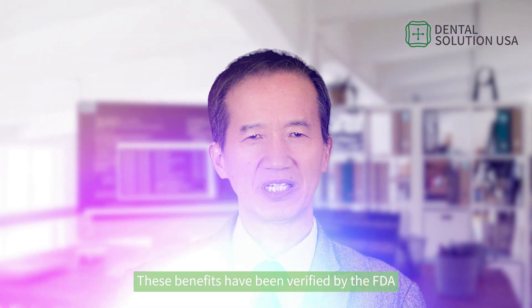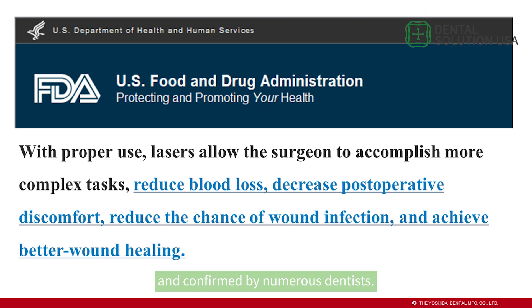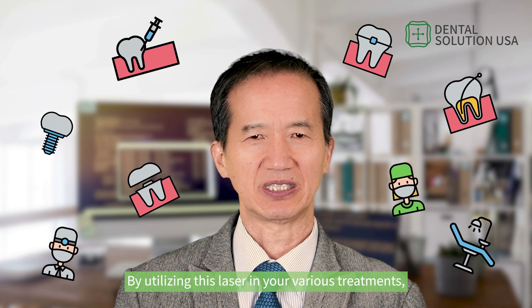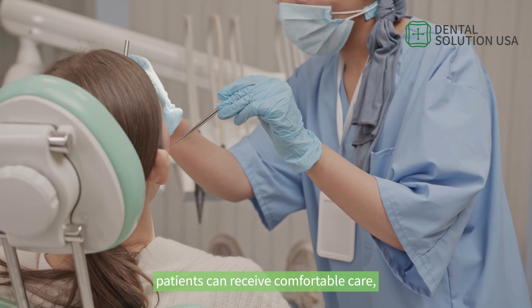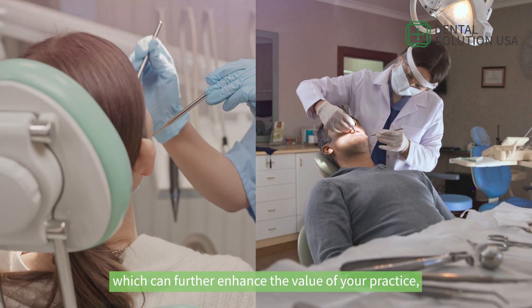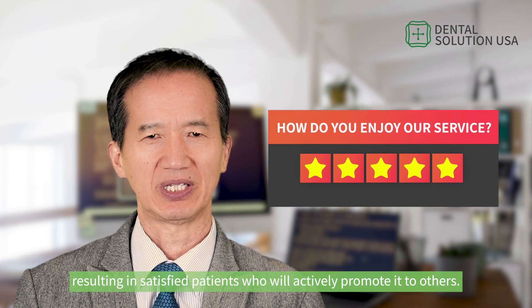These benefits have been verified by the FDA and confirmed by numerous dentists. By utilizing this laser in your various treatments, patients can receive comfortable care, which can further enhance the value of your practice, resulting in satisfied patients who will effectively promote it to others.